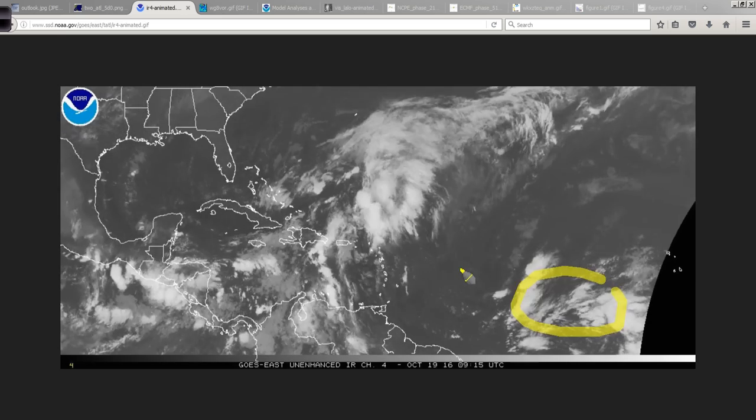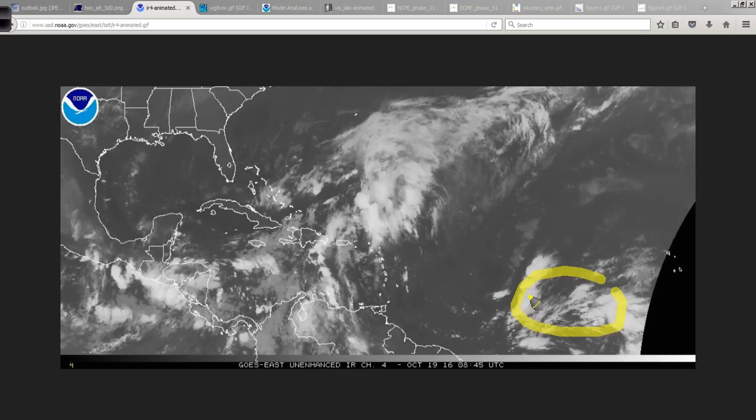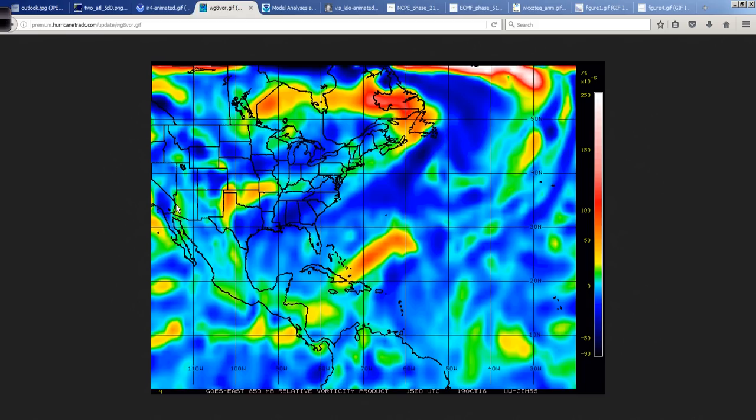Another area of energy out here is being sheared — upper level winds are too strong right now. If this were September, maybe this would have a chance to develop. Looking at these features from the University of Wisconsin Cooperative Institute for Meteorological Satellite Studies site, this is the 850 millibar relative vorticity product, which shows the spin in the atmosphere. When something is stretched out like this, the vorticity is not concentrated around a common center. Even this tropical wave out here is more focused, even though it's being sheared, than 99L here.